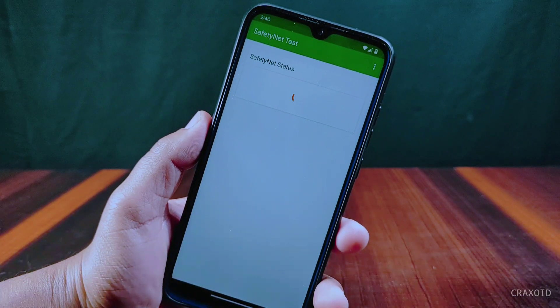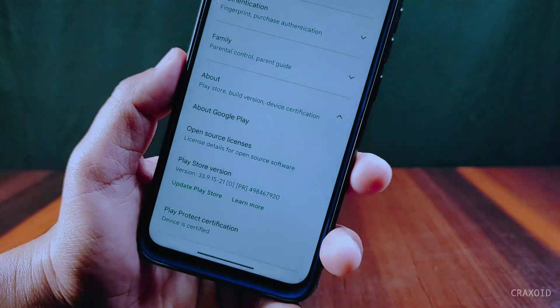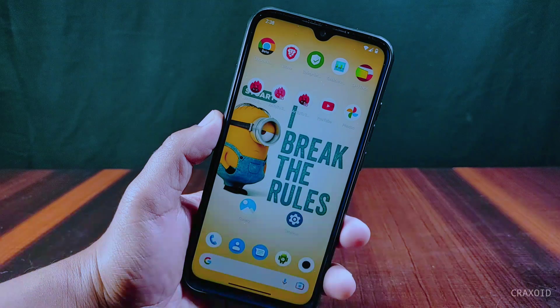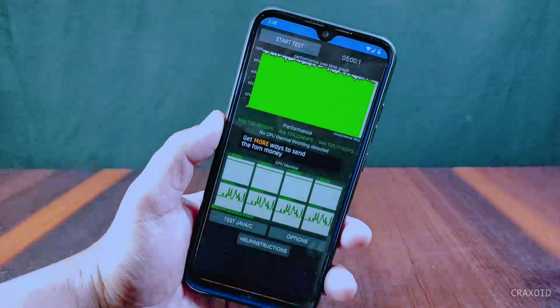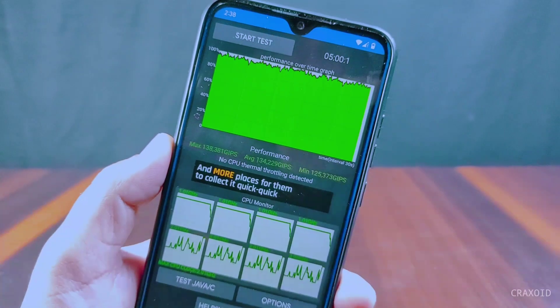Now let's check the Safety Net status. As you can see, Safety Net status is passed. Inside Play Protect certification, 'device is certified' is written. Now let's see the CPU throttling test result — no CPU thermal throttling is detected in this ROM.